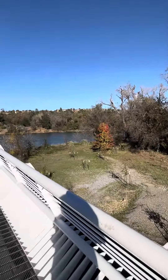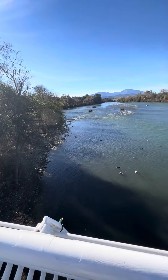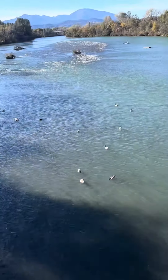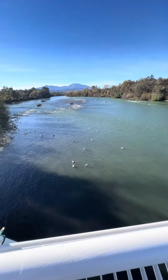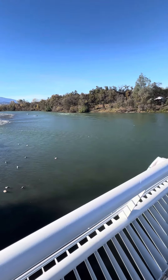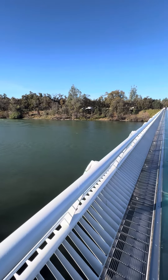The Sundial Bridge in Redding is a one-of-a-kind pedestrian bridge and an iconic public art installation. It connects the north and south campuses of Turtle Bay Exploration Park, and also serves as an entrance to Redding's extensive Sacramento River Trail system.